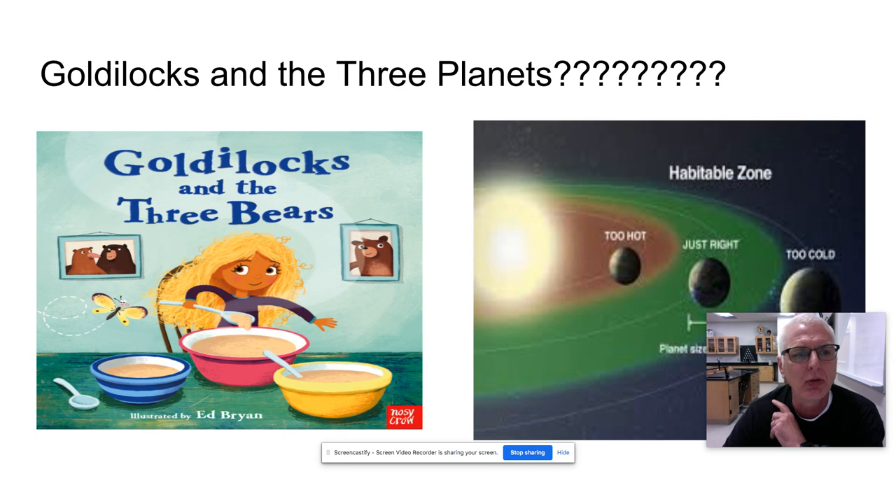Most of you are familiar with Goldilocks and the Three Bears. The story is that a little child shows up at the bears' house — and I don't know why bears own homes — but she tries their porridge and sleeps in their beds. The idea is that when she tried the porridge or the bed, one of them turned out to be just right.